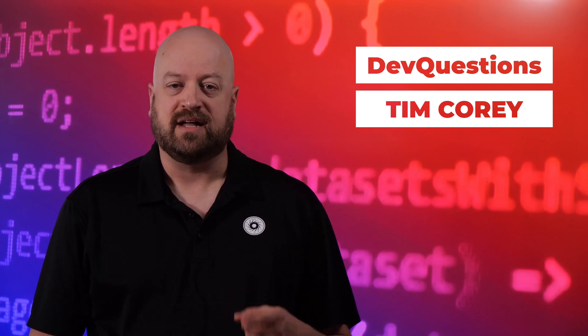What is the fastest way to become a developer? What shortcuts can I take to become a developer quickly? Whether you're just starting out as a developer or you're looking to improve, I'm going to share with you the secrets to becoming a developer quickly. Let's talk about it in today's episode of DevQuestions.